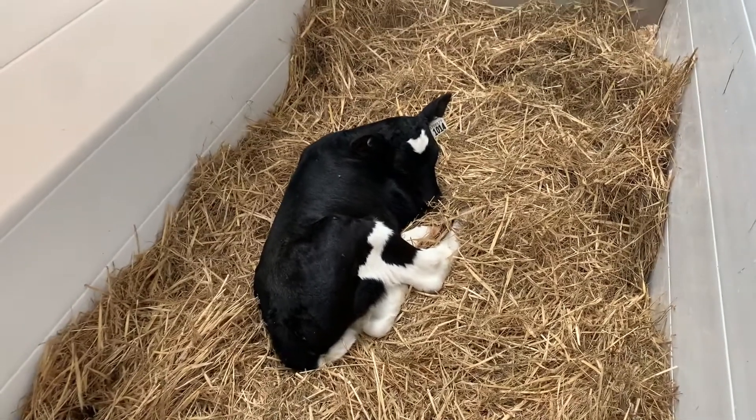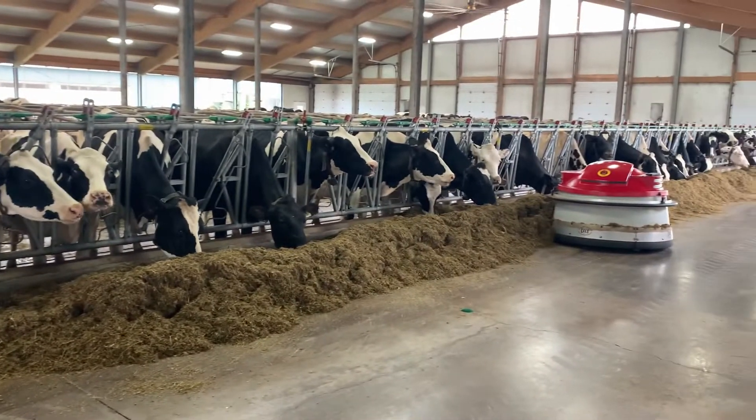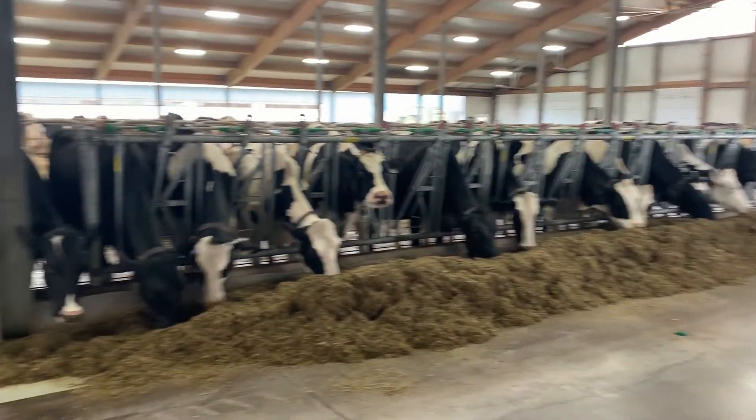We have our best hired help — this red Juno feed pusher — going down the feed alley right now. It goes every two hours and pushes the feed up so the cows have constant feed throughout the day.